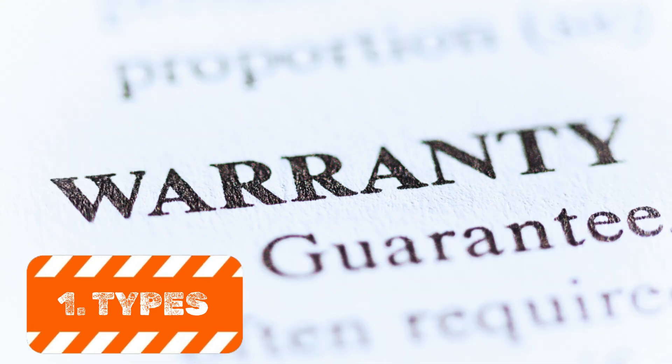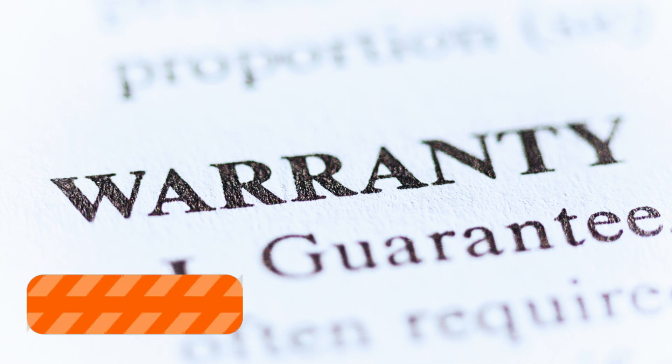Roofing warranties generally come in two types: manufacturer's warranty and contractor's workmanship warranty. The manufacturer's warranty covers defects in roofing materials, while the workmanship warranty covers any issues that arise due to improper installation.